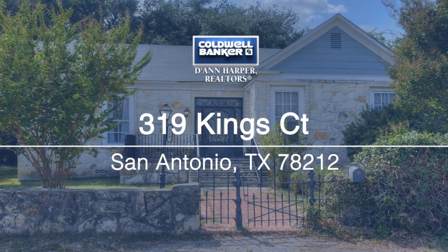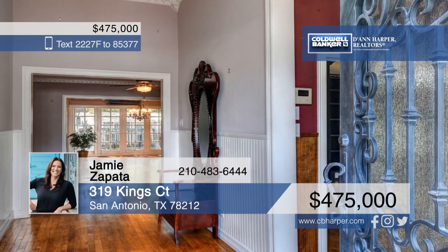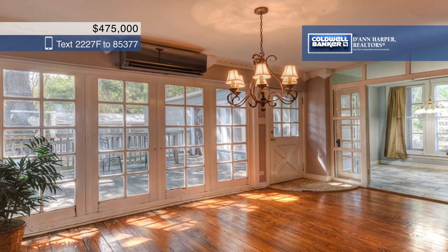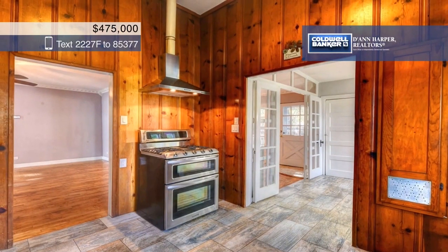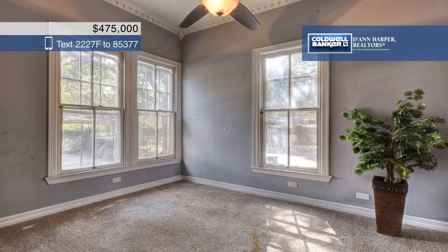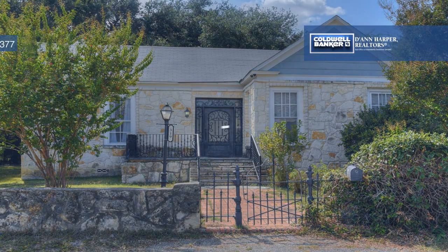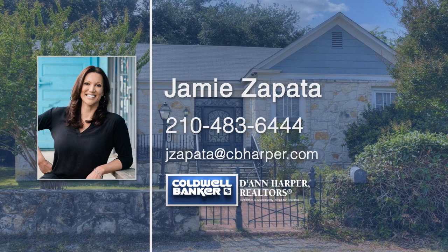Just steps from the popular St. Mary's Strip and situated on a huge double lot, this home features hardwood floors, high ceilings, crown molding, and huge windows. Step inside through the wrought iron front door to a cozy living room with a fireplace and a kitchen that boasts granite counters and a gas stove. Entertain in this spectacular garden that's full of majestic trees, and also features a convenient accessibility ramp and a storage shed. There's also a two-car carport and extra parking available. Jamie Zapata would love to tell you more about everything this wonderful home has to offer, so call today to learn more.